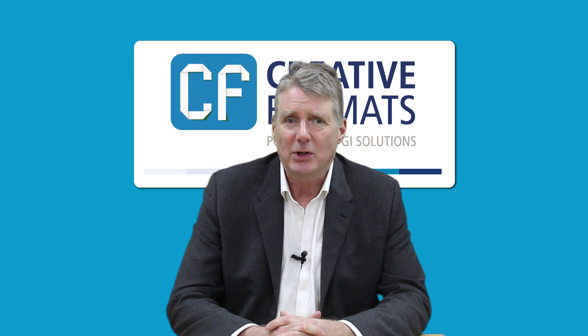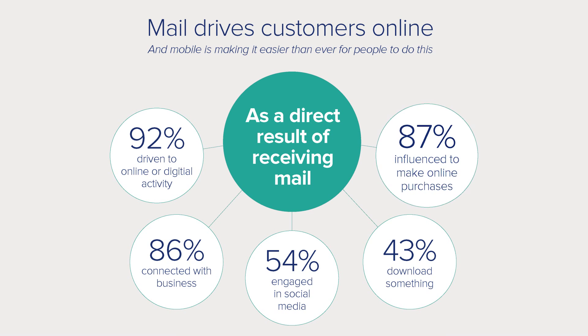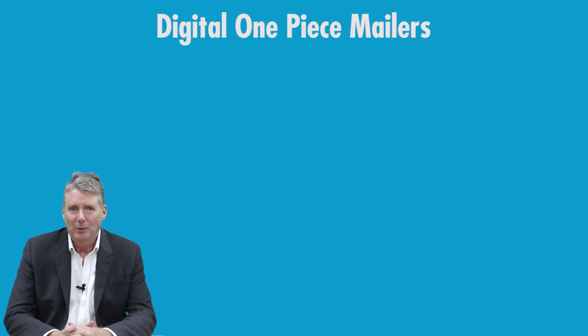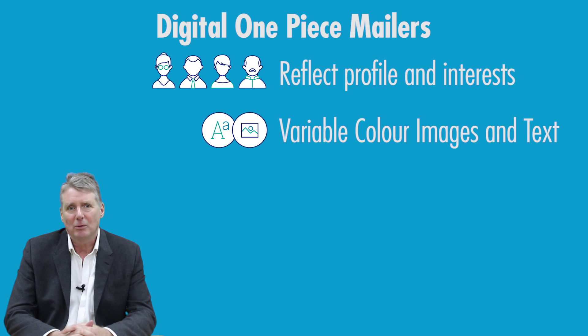Highly targeted mail drives customers online and recent research showed that 92% of recipients were driven online or to digital activity, with 87% influenced to make an online purchase. A digital one-piece mailer allows you to reflect your customers' profile and interests. Using variable colour images and text, you can deliver a relevant and timely direct mail campaign that improves response.